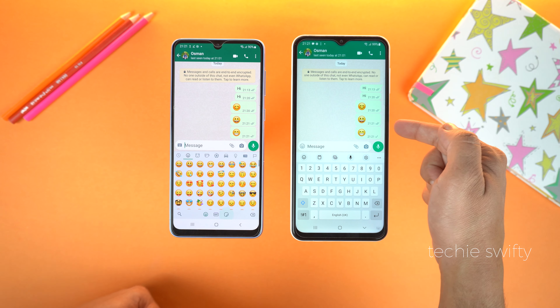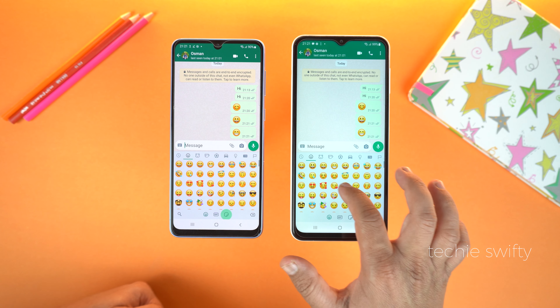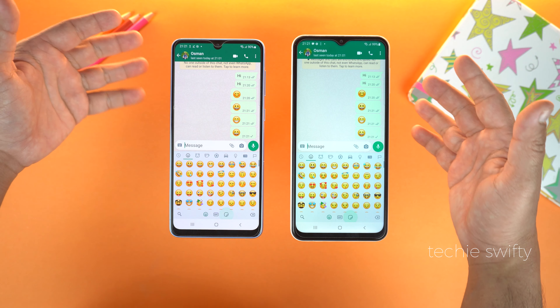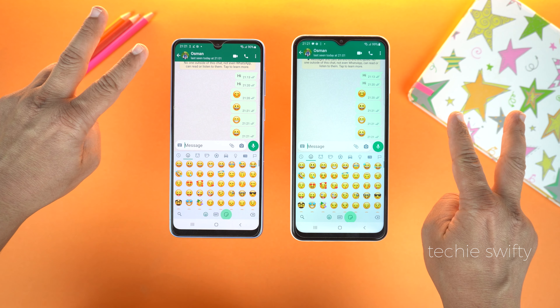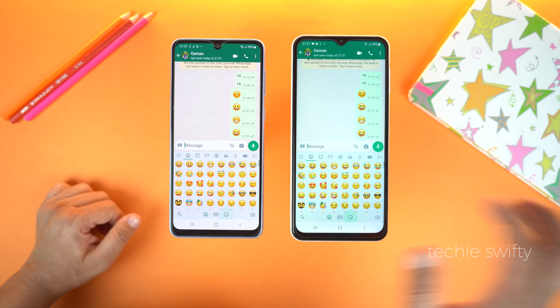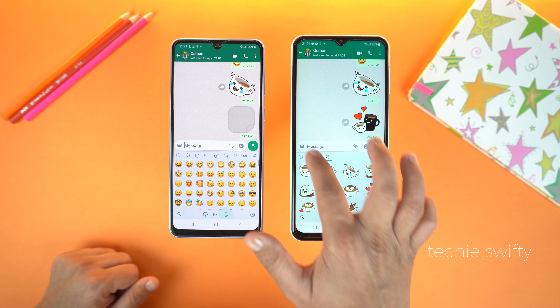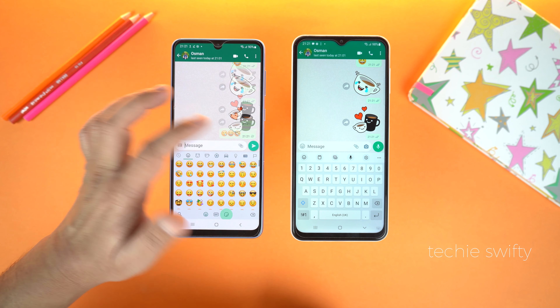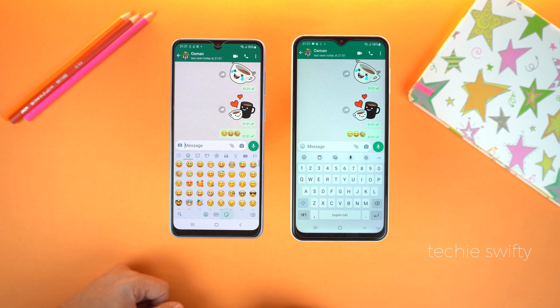Did you know that now you can use one WhatsApp account on multiple devices at the same time? Yes, with a new update you can do this. For now it's in beta, but soon you will get this update from the Play Store. But if you need it now, you can download the APK or installation file of WhatsApp from the link in the description of this video. You need to install this update on your second phone.